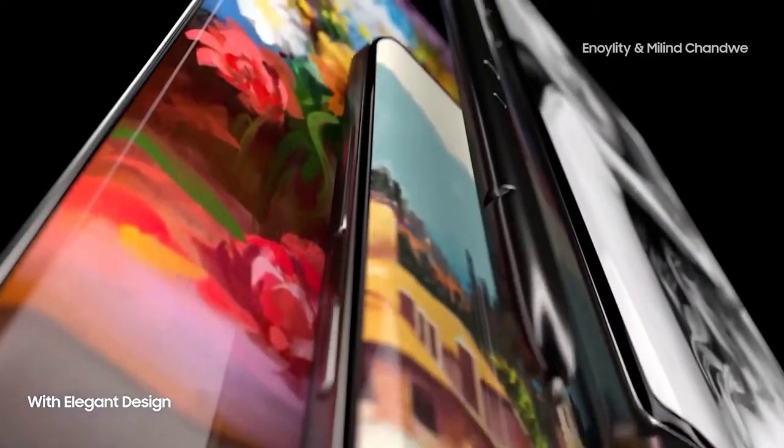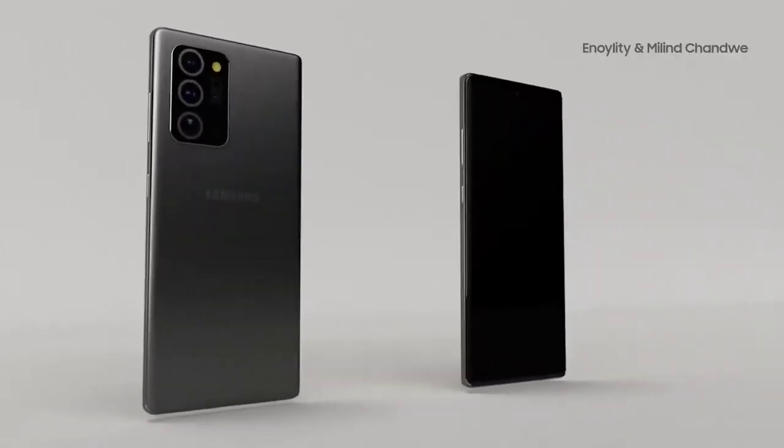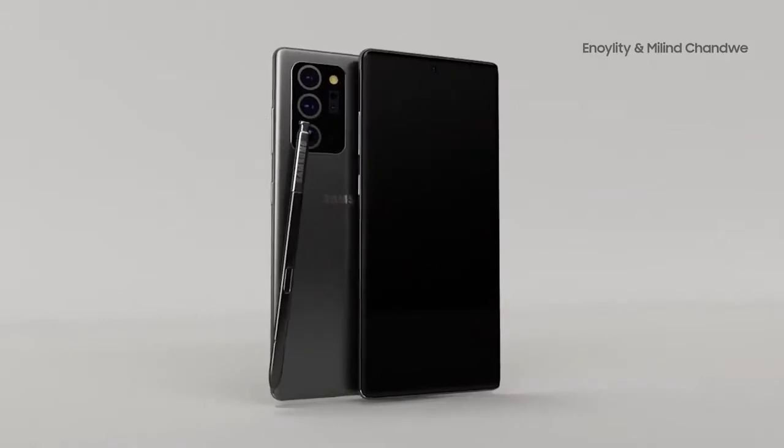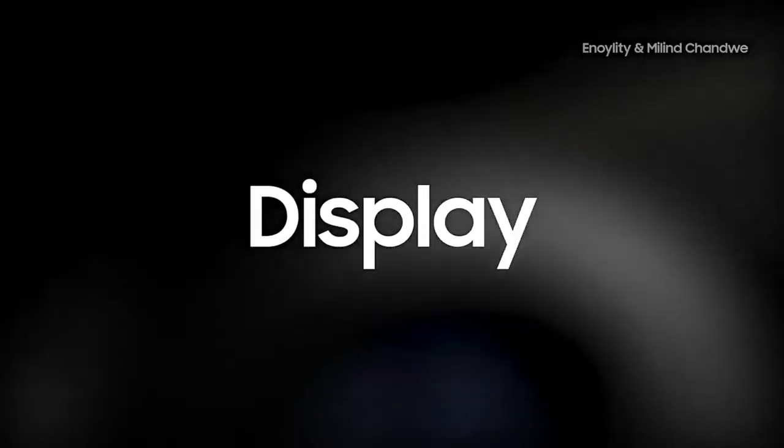It was only a couple of days ago that we last spoke about the Galaxy Note 20. We now have news of a major feature that was missing from the S20 Ultra. We also got benchmark results, display information, case leaks, screen protectors, and new design information about the Galaxy Note 20 and the Note 20 Ultra.